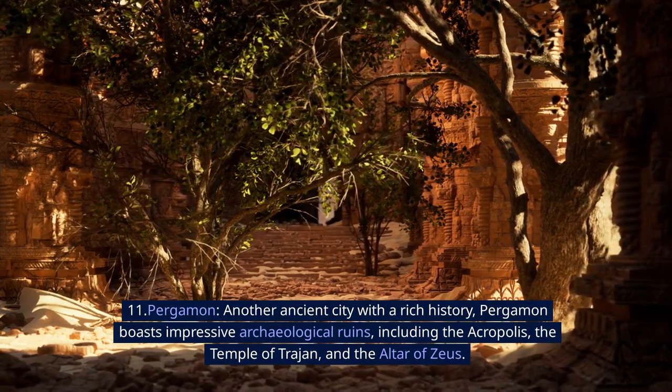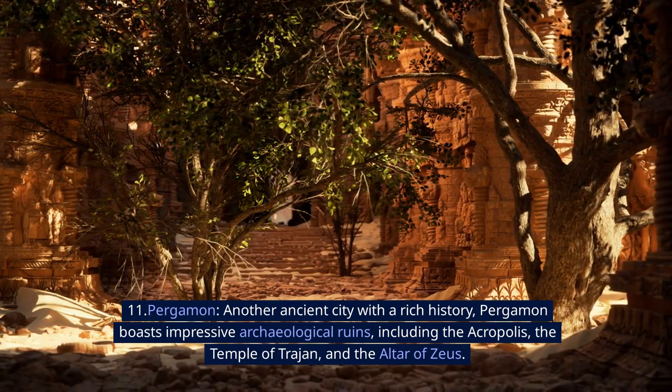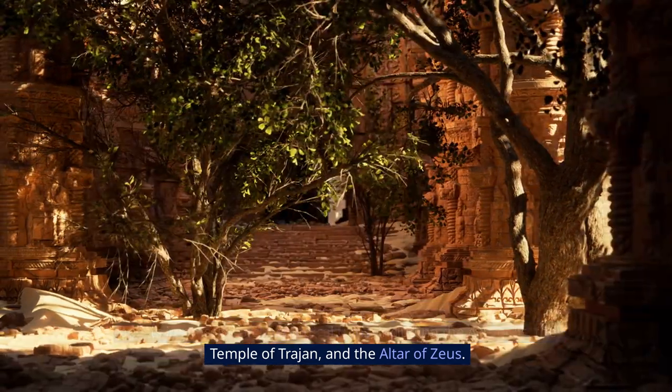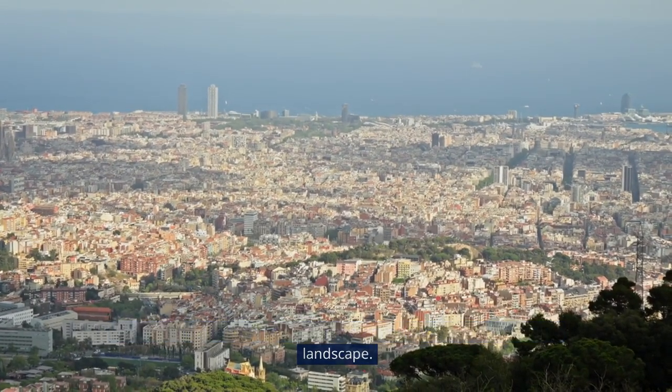11. Pergamon. Another ancient city with a rich history, Pergamon boasts impressive archaeological ruins, including the Acropolis, the Temple of Trajan, and the Altar of Zeus. The city's hillside location offers panoramic views of the surrounding landscape.